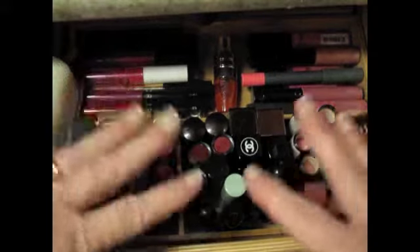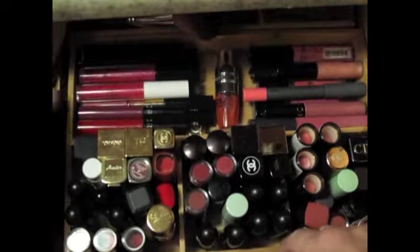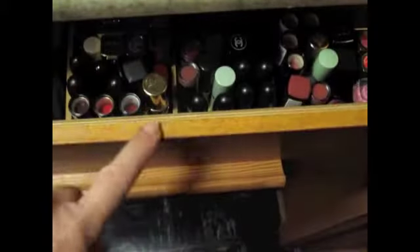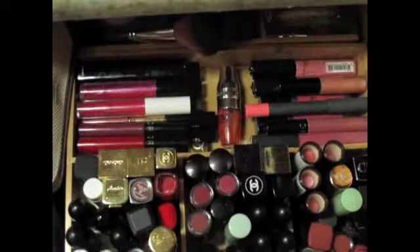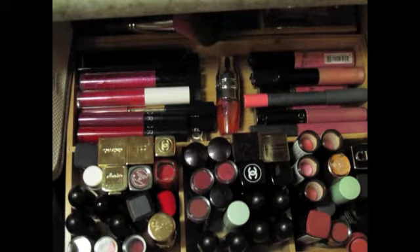I have limited myself to this much lipstick. I got these containers at the Container Store and I went with the bamboo because I have wood drawers, and the plexiglass would just look really tacky if it got dirty or full of lint and dust.